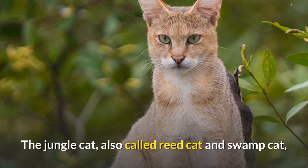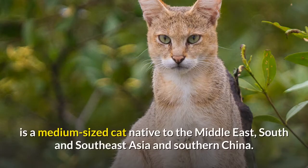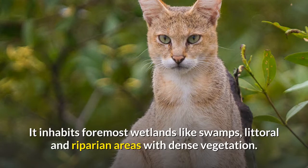The jungle cat, also called reed cat and swamp cat, is a medium-sized cat native to the Middle East, South and Southeast Asia and Southern China. It inhabits foremost wetlands like swamps, littoral and riparian areas with dense vegetation.